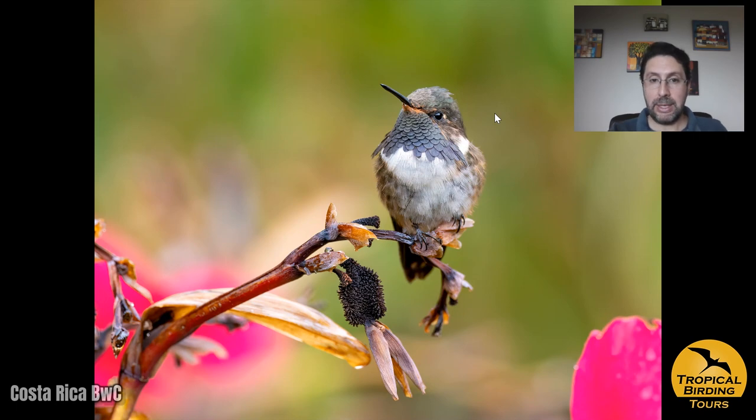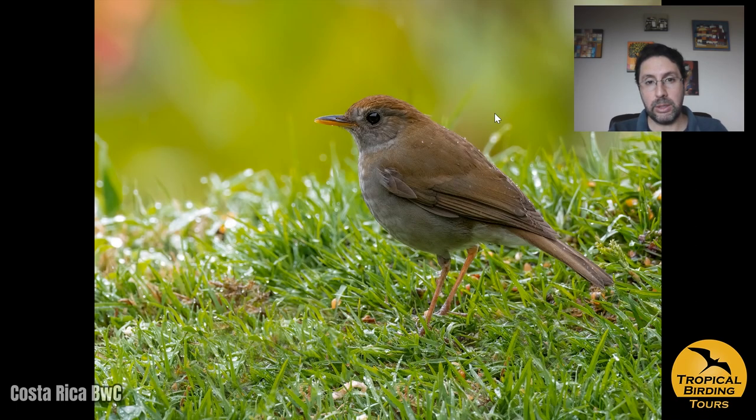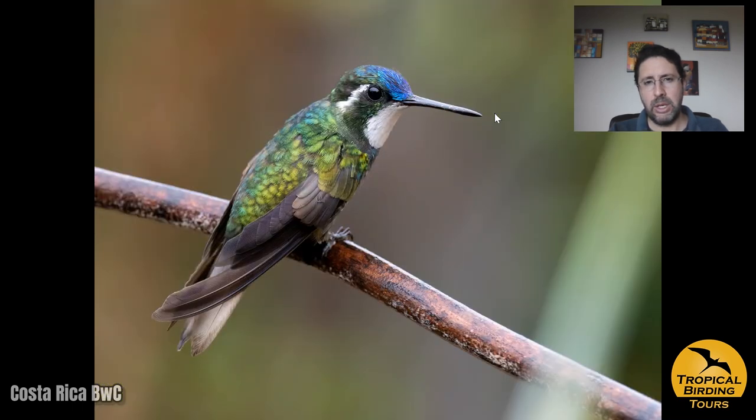Right after lunch we visited a beautiful location called the Bathroom Gardens, where we got volcano hummingbird and probably six or seven other hummingbird species. We also got things like the large-footed finch and the ruddy-capped nightingale-thrush. Then we finished the day at the feeder station right inside Savegre Lodge, which was so productive that the next morning I took my clients there first thing again.